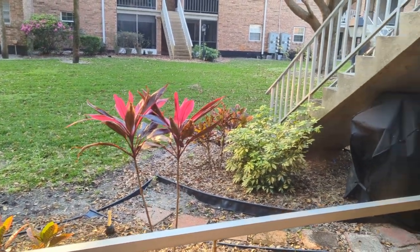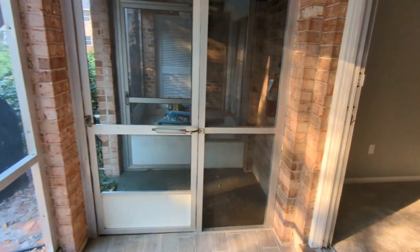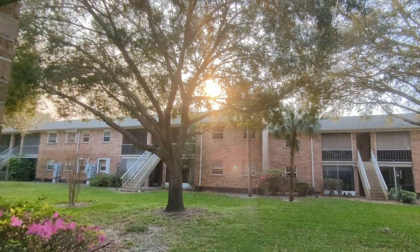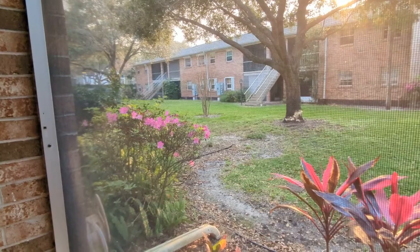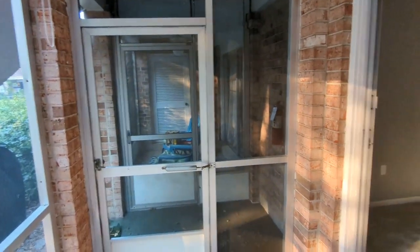There's a really nice backyard area — quiet, with a beautiful sunset, trees, and peace. There's also a storage room, which is very important, with extra tile and the brick that people like.